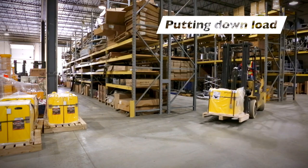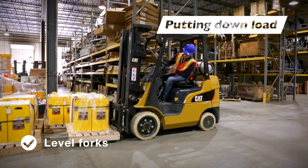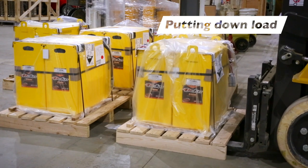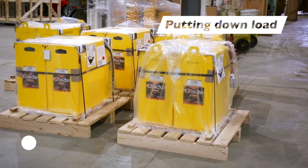To put down the load, drive safely to the location, square up, and stop about a foot away. Level the forks and drive the rest of the way in, then lower the load to the floor. To make sure the load will not be hooked when backing out, tilt the fork slightly forward, look over both shoulders, and back straight out until the forks have cleared the pallet.